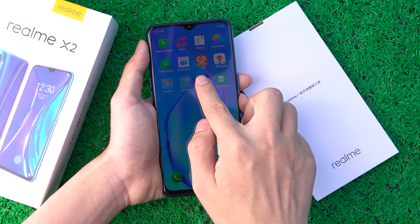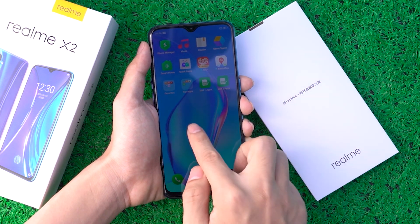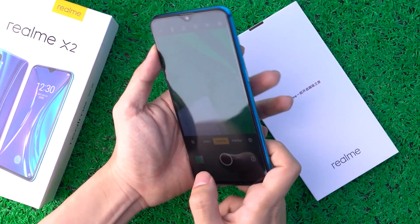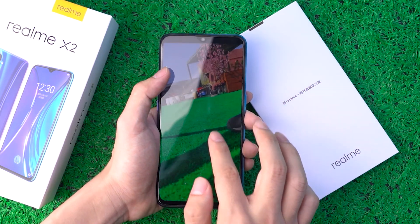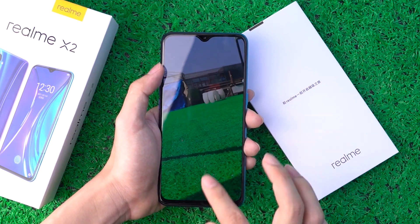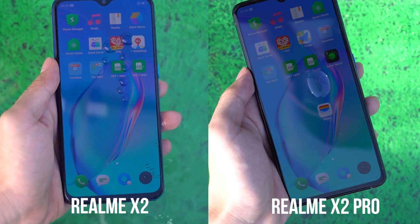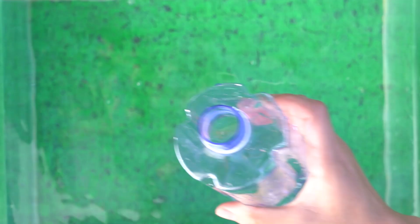The Realme X2 operation feels very smooth, and it is very convenient when navigating mobile apps. The oleophobic layer of the screen is still as strong as ever, and water drops on the screen can slide down smoothly.